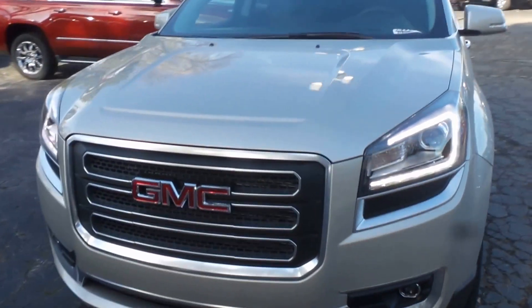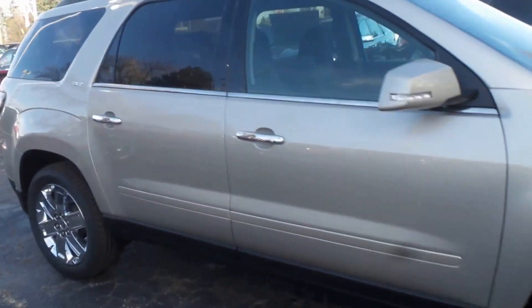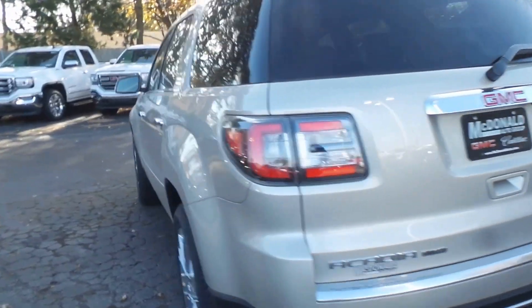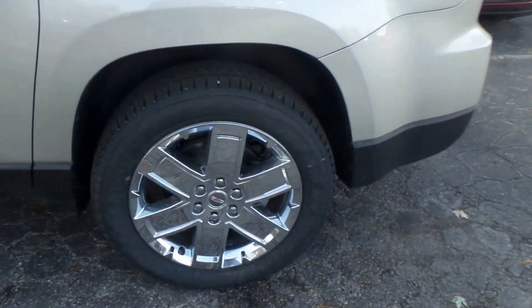Ladies and gentlemen, we have a 2017 GMC Acadia SLT right here — a very nice vehicle. It's all-wheel drive and it's a limited, meaning it's limited in availability this year.